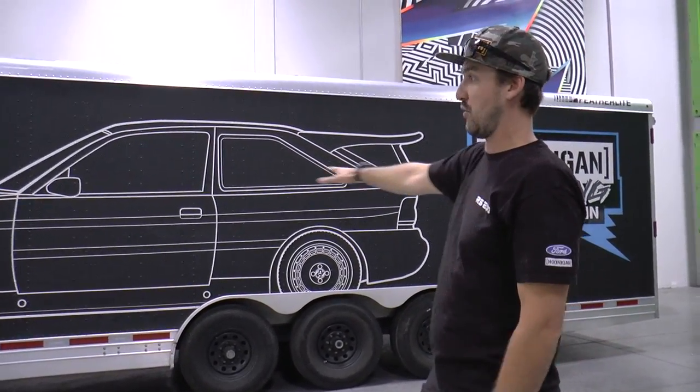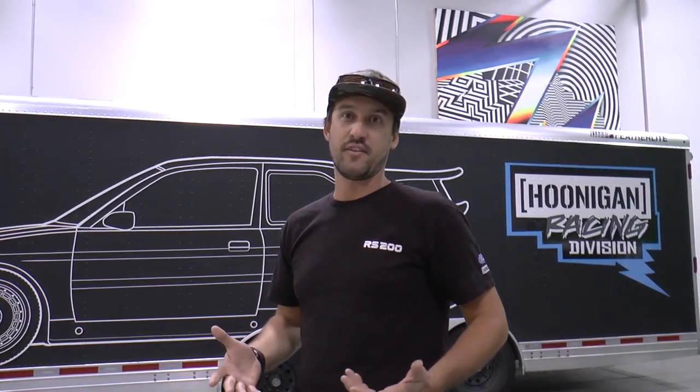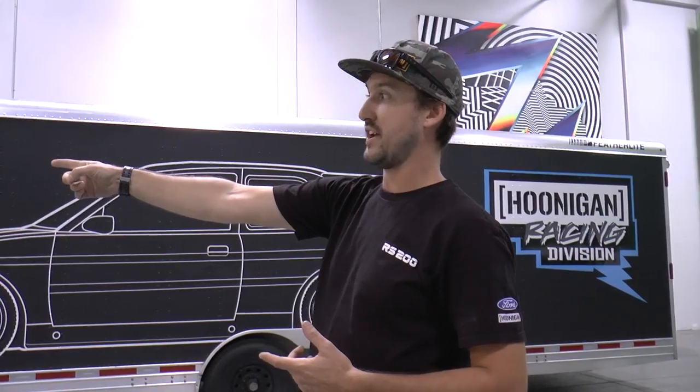Just behind us we have our 48-foot Featherlight race trailer. It's designed to fit one race car — or a demo car, like in the case of the Hoonicorn — along with all of our tires, fuel, and spare parts, and it's actually towed by a Ford F450. A lot of teams will have big haulers and semi trucks, but Ken wants to be different. We have a matte black 2019 F450 that pulls this thing, which is kind of cool and unique to the brand.